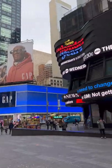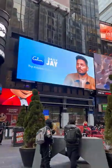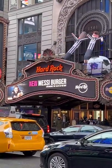Hi, I'm Marina. We're in Times Square, NYC, going to try the new Messi burger at the Hard Rock Cafe.